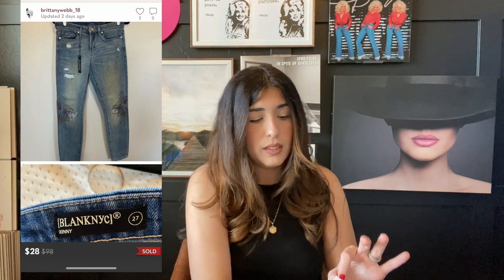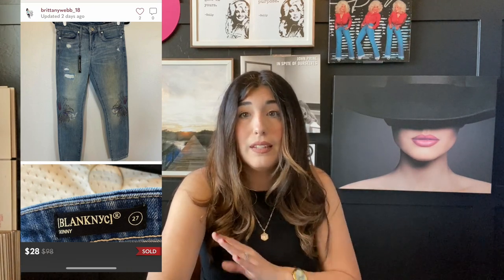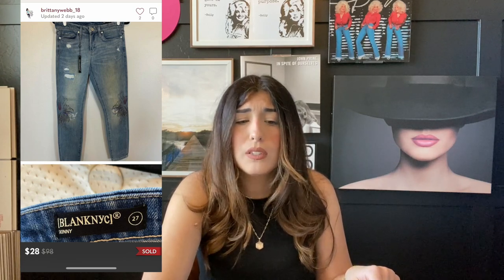The next item that sold are these Blank NYC floral printed jeans. I honestly do not like selling Blank NYC unless it is one of their jackets — their jackets do really well, but their jeans will literally sit forever for me. I've had these for a really long time. I picked these up in a liquidation lot from eBay during COVID before I found the good liquidation lots, so I definitely took a loss on this item. I paid between $18 and $20 and they sat since the very beginning of COVID. I accepted an offer of $28 — made some money back but not all of it. Happy to see these go.